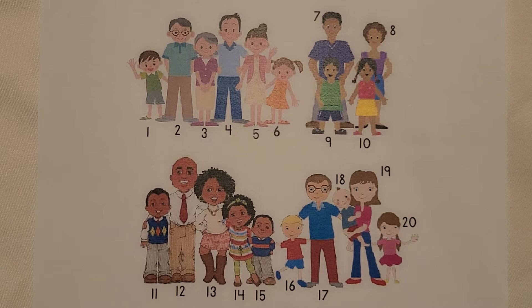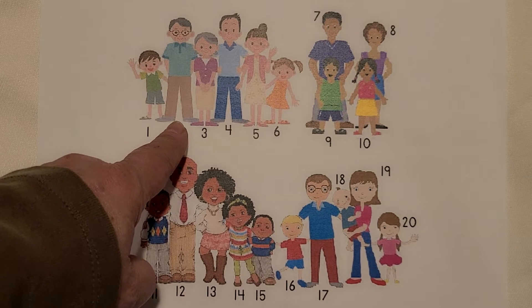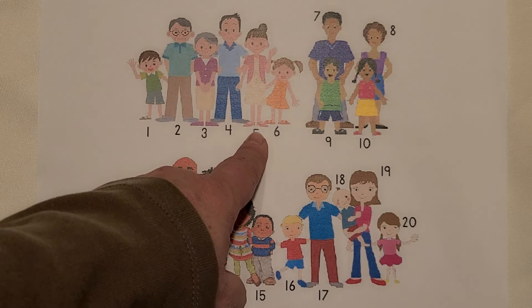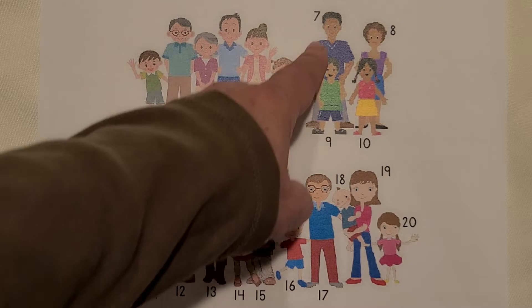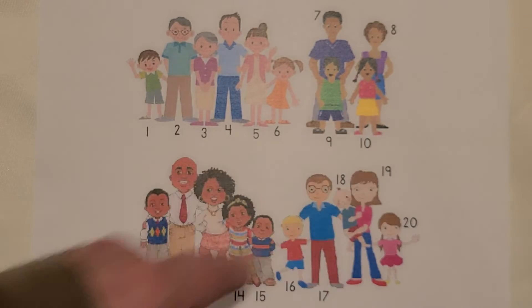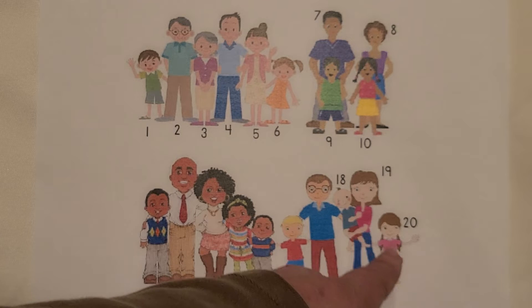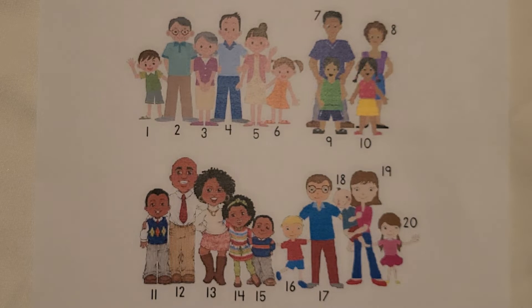I see people. Count them with me. 1, 2, 3, 4, 5, 6, 7, 8, 9, 10, 11, 12, 13, 14, 15, 16, 17, 18, 19, 20. 20 people.